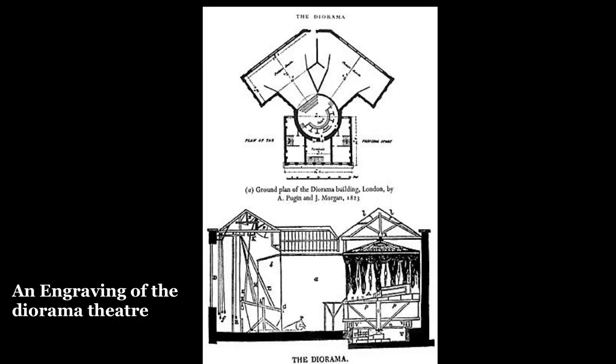Daguerre also worked as a set designer for theater, and he was responsible for the development of the diorama theater — a particularly complex theater that used shifts in light and perspective tricks to create very intricate and lifelike-seeming scenes. Given what we know about Daguerre and his background, we can recontextualize his painting a little bit.